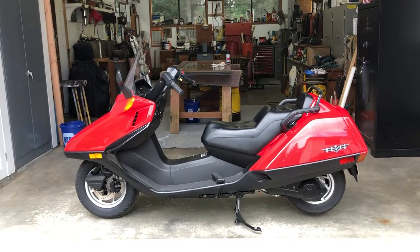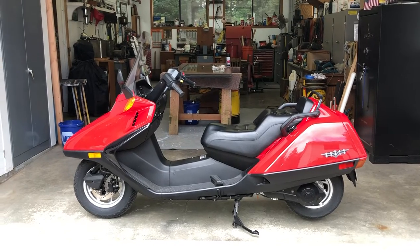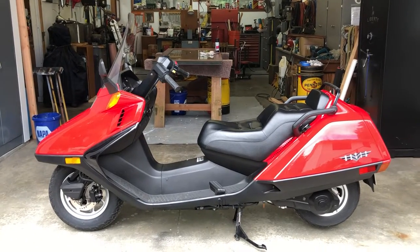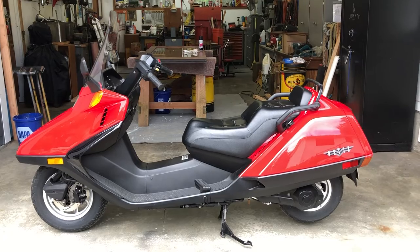Hello Bring a Trailer. This is my Honda Helix up for auction. This bike has 684 miles. I would describe it as being very close to new condition.